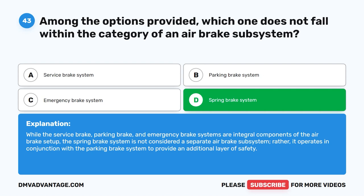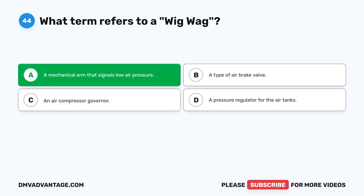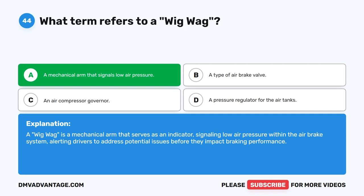Question 44. What term refers to a wigwag? The correct answer is A: a mechanical arm that signals low air pressure. A wigwag is a mechanical arm that serves as an indicator, signaling low air pressure within the air brake system, alerting drivers to address potential issues before they impact braking performance.